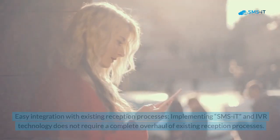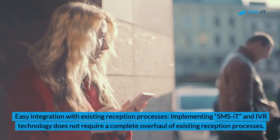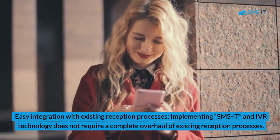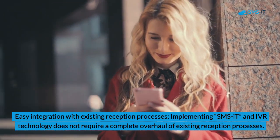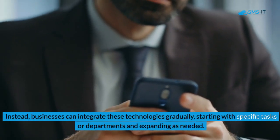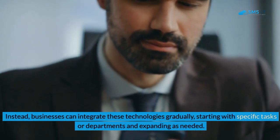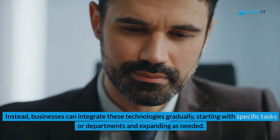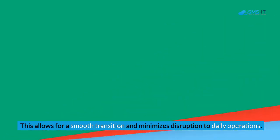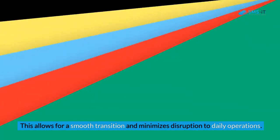Benefit 2: Easy Integration with Existing Reception Processes. Implementing SMSIT and IVR technology does not require a complete overhaul of existing reception processes. Instead, businesses can integrate these technologies gradually, starting with specific tasks or departments and expanding as needed. This allows for a smooth transition and minimizes disruption to daily operations.